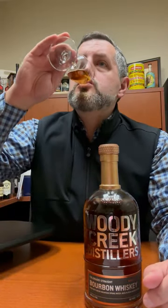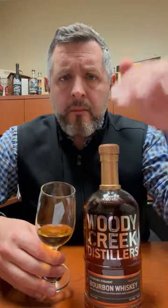Let's taste it. Light, sweet — a maltiness asserts itself right on the finish.